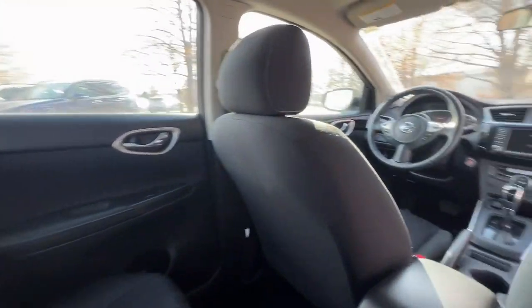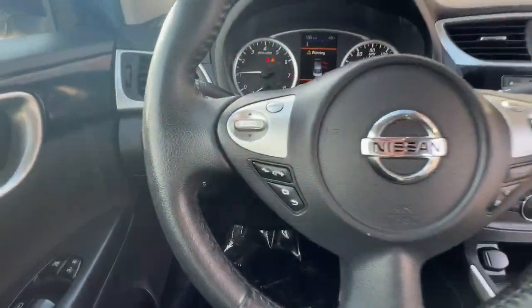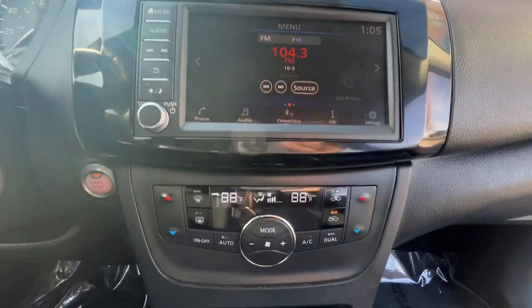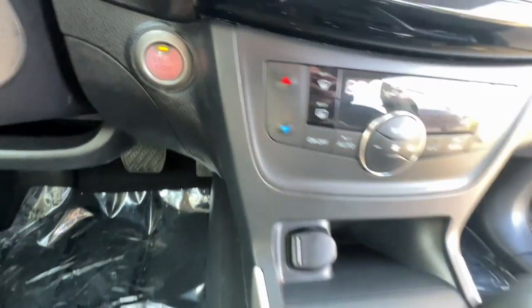The following are some of this vehicle's highlighted options: keyless entry, backup camera, satellite radio, steering wheel audio controls, aluminum wheels, alarm, electronic stability control, dual zone AC, intermittent wipers, and traction control.